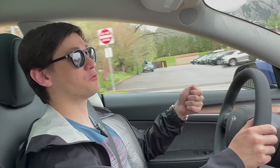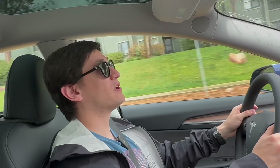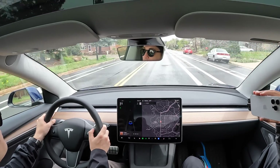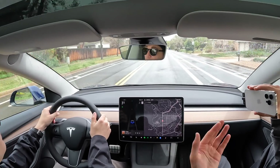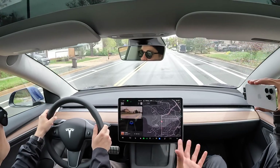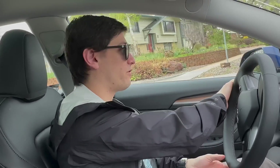Tesla Superchargers are head and shoulders above the rest: more stalls, faster speeds, and reliable uptime. The momentum is still in their favor. Other charge point operators — EVgo, Electrify America, ChargePoint — all understand they need to improve, but their rollouts are still slow. Meanwhile Tesla is building hundreds of Superchargers in huge massive sites and installations, showing a level of ambition other companies should match.